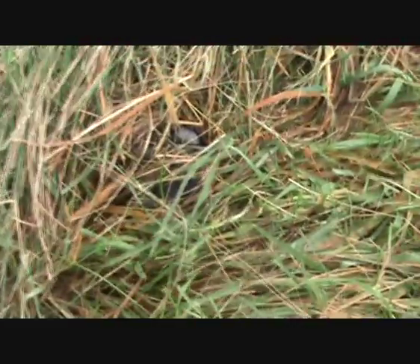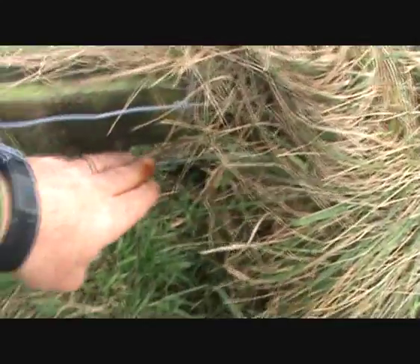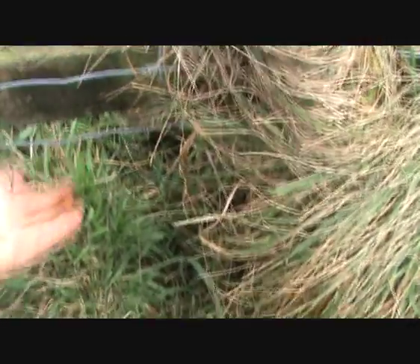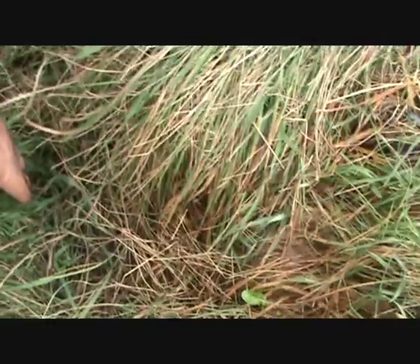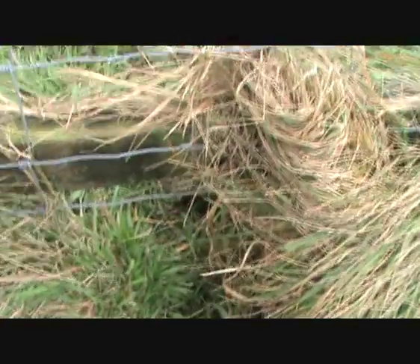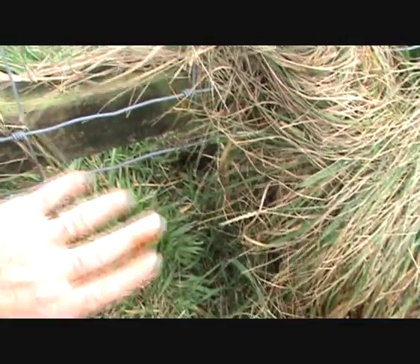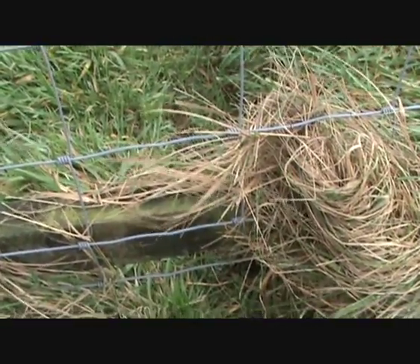It comes under the fence here. Now, a way that I know — I'm confident — this is a fox's run rather than a badger's is just here. If this were a badger, because it's only five to six inches from the ground, I'd expect to find bits of badger hair caught on the wire just there. There's none. I am 99% confident that this is a fox's run.